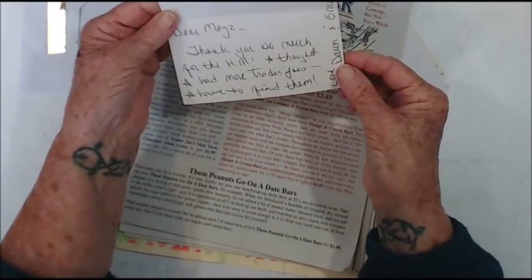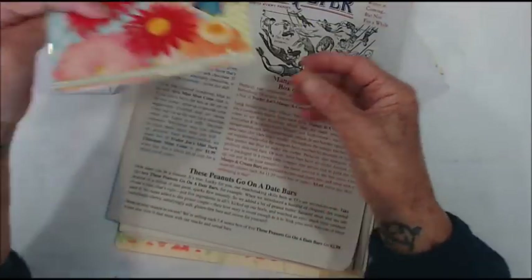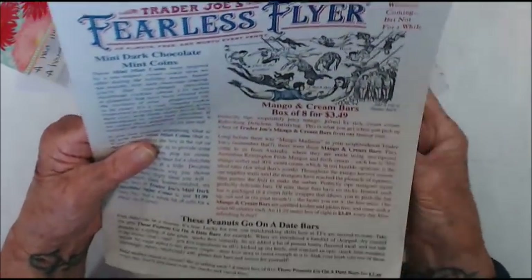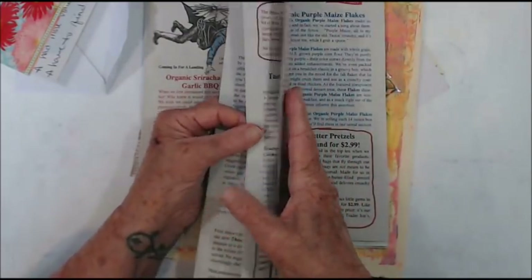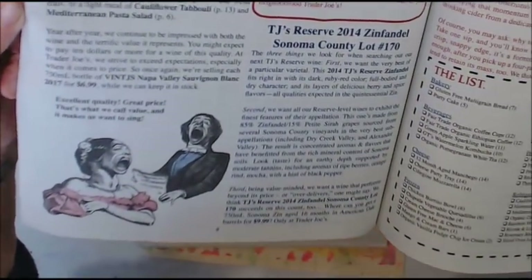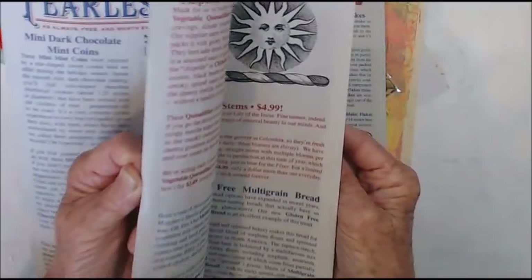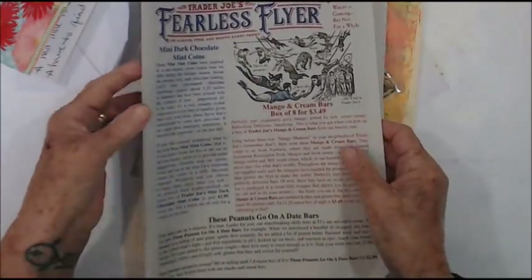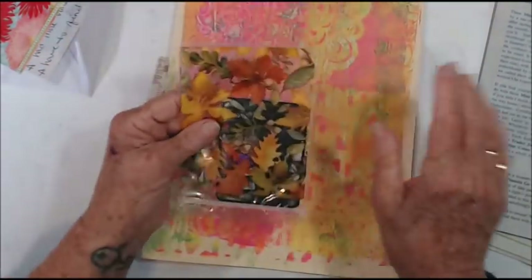Thank you so much for the Happy Mail — I thought I had more Trader Joe's, I have to find them. Love, Dawn. I just love these Trader Joe's, I love their little wee skits and how they tie in with their products that they're selling. I love seeing the products because we just don't get them here, they're just fabulous — they're singing about the prices and a radiance moisturiser. Just fabulous — seed bars and their birds dressed up as ladies, they're just absolutely fabulous.